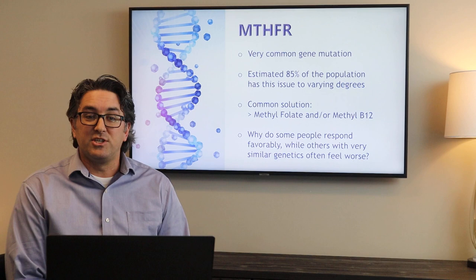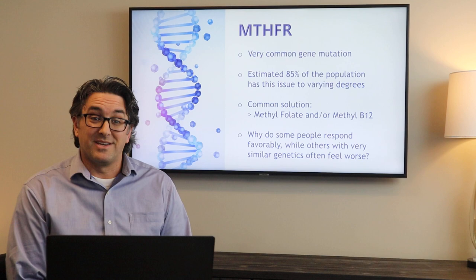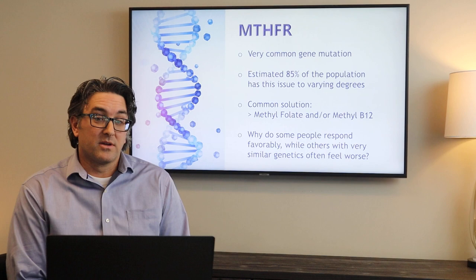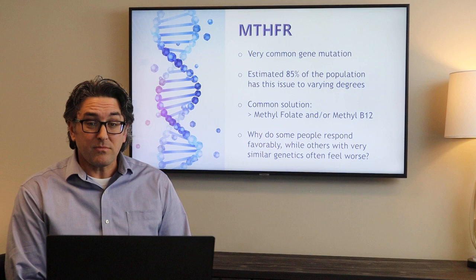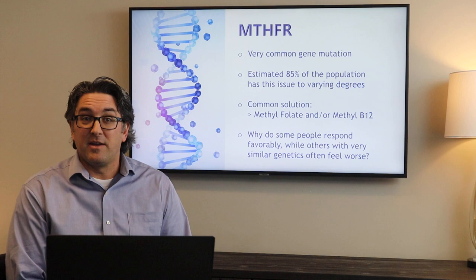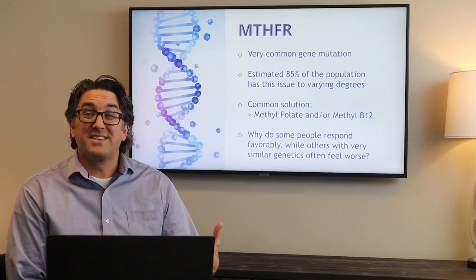A very common gene mutation — it's estimated that upwards of 85% of the American population has this issue to some varying degree. There are multiple genes and multiple numbers that are associated with them, and not every mutation is the same for every person. Common solutions would be to take methylfolate or methyl B12. Seems like a simple solution, but the reality is those things can be very good for some people while they could be harmful or create symptoms in others. So why do some people respond very favorably to a baseline solution like this while others with very similar genetics may feel worse?